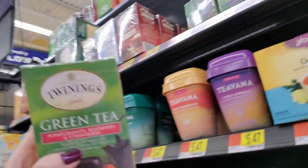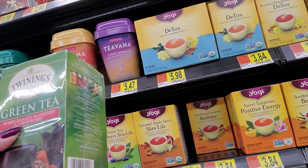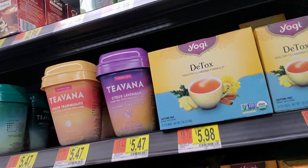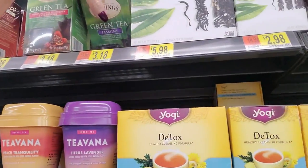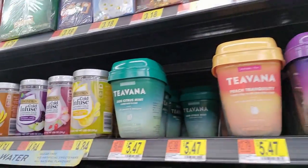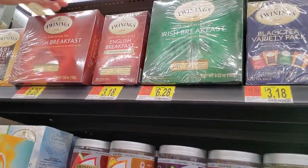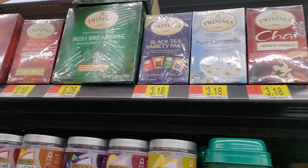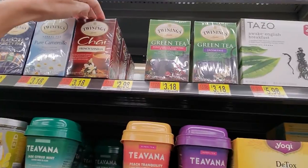Then we have - I believe it's pronounced Twinings. Twinings of London Green Tea with Pomegranate, Raspberry, and Strawberry, and Jasmine Tea. We have several of these Twinings Teas - English Breakfast, Earl Grey, Irish Breakfast, and a Variety Pack with Chamomile, Chai, and French Vanilla.